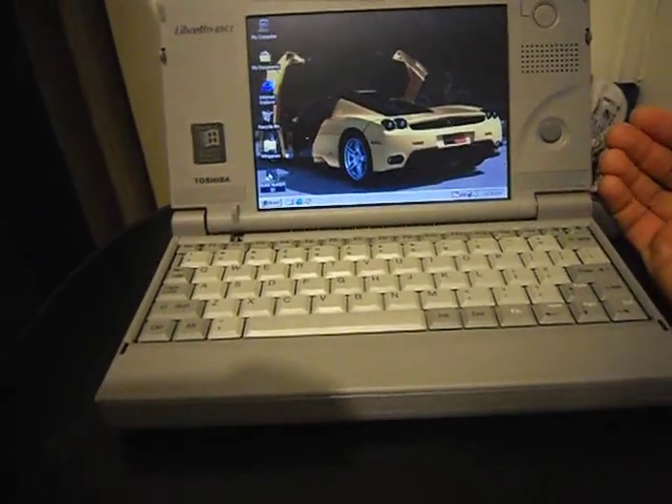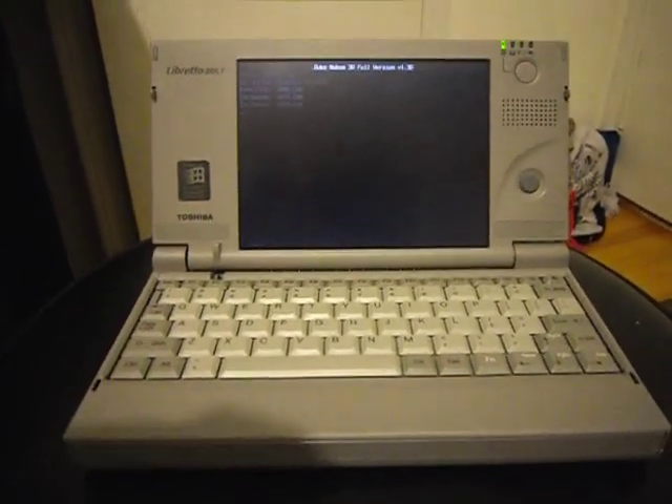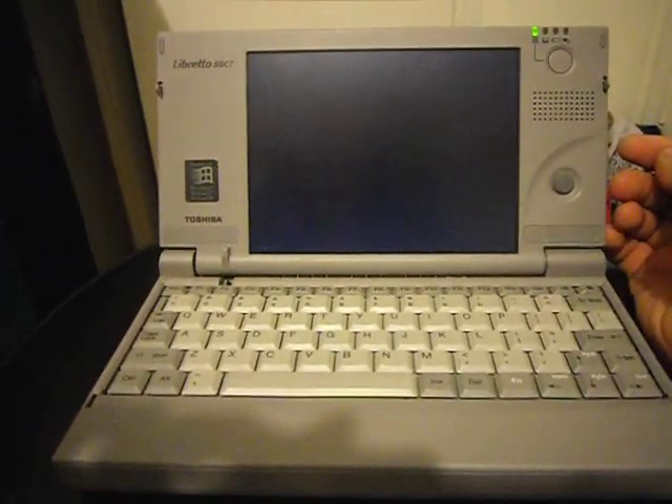It's a pretty neat little laptop. It can run Duke Nukem 3D flawlessly. It even has a built-in speaker — a sound tube.